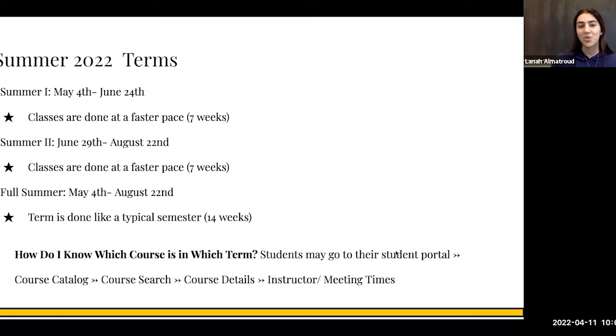Hello, welcome to this short video about summer registration. In this video, we're going to be talking about summer 2022 terms — the difference between Summer 1, Summer 2, and full summer courses, and we will be talking briefly about financial aid in the summer semesters.